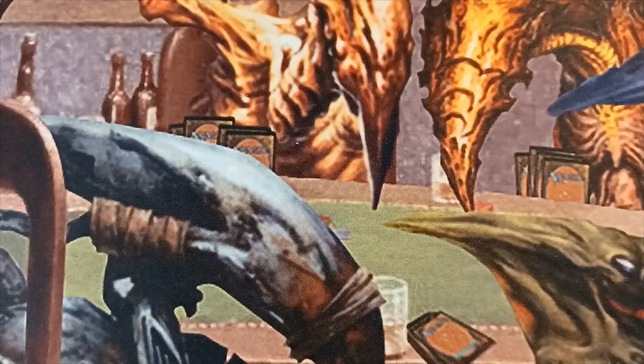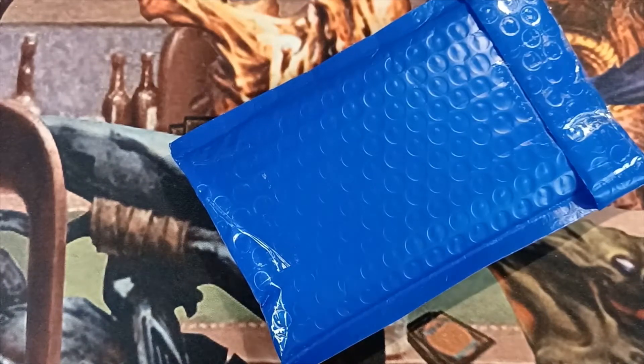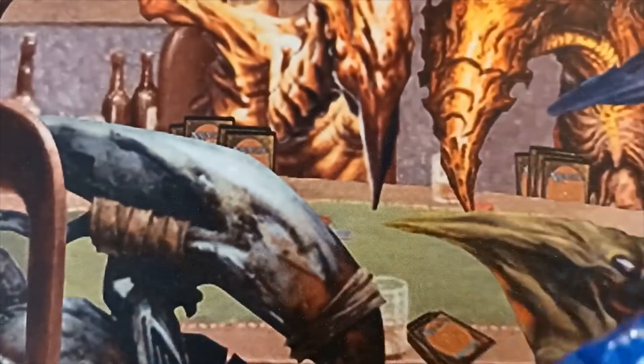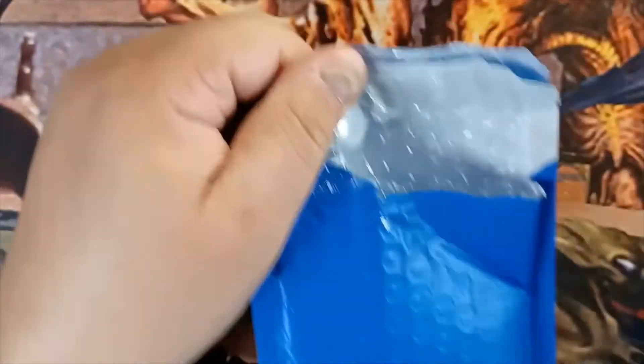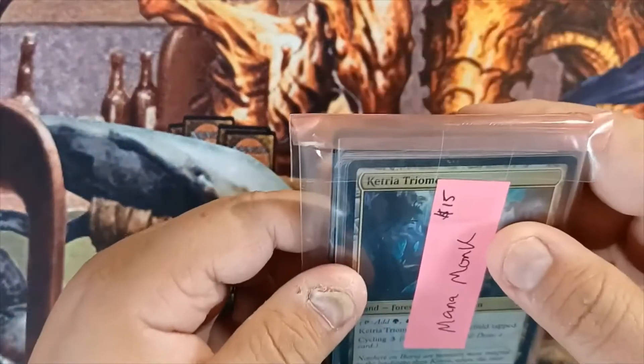Hey, Manamonk here, back with another mail day. We've got another package from 570 MTG, so let's go ahead and crack that open and see what we pulled. This was some battles that we did a little while back.